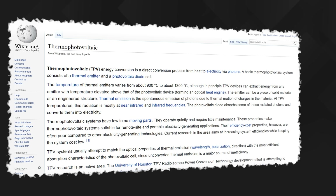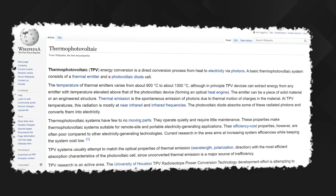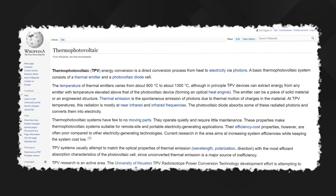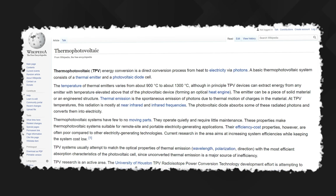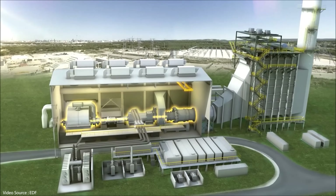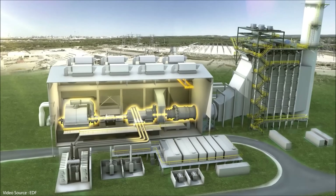Hello and welcome to Just Have a Think. Thermophotovoltaics, or TPVs, are not a new concept. The basic idea is that they convert predominantly infrared wavelengths of light coming from a heat source into electricity using essentially the same process found in normal solar PV cells. The challenge until recently has been getting them to a level of efficiency that starts to compete with existing combined cycle gas turbines, which are generally thought to be the most efficient heat engines currently available.